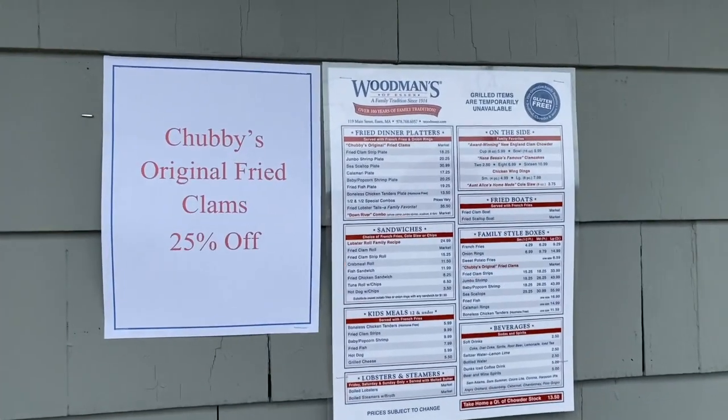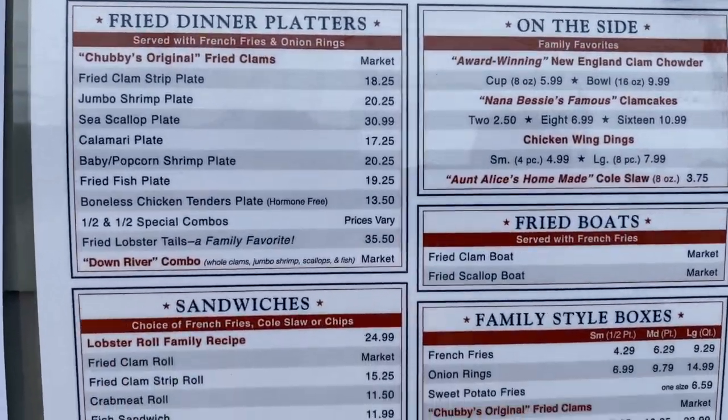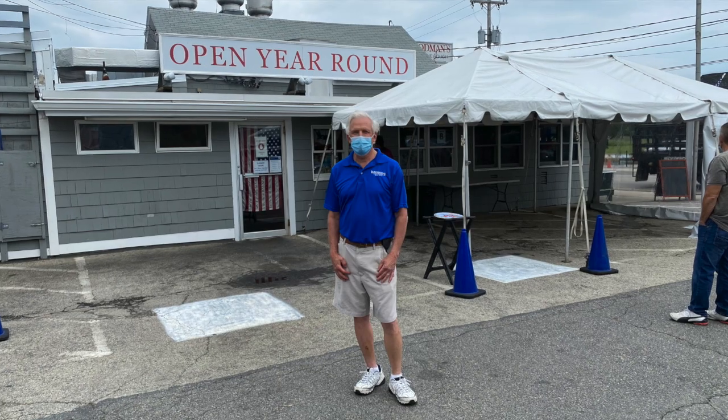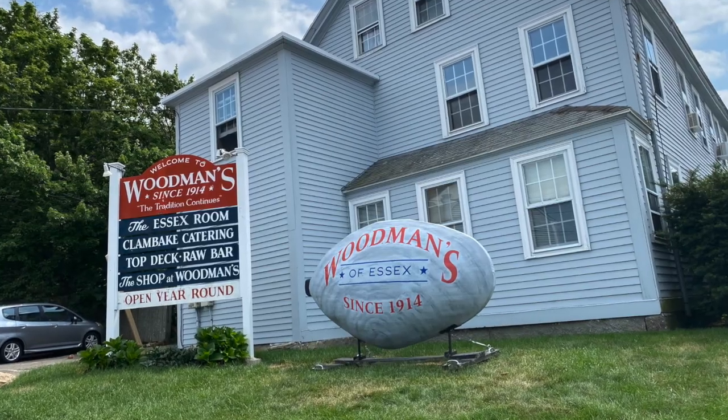Woodman's has been serving their gluten-free, corn flour-based fried seafood since 1916, when Chubby Woodman himself created the first fried clams, selling them out of his small roadside stand in Essex. Chubby's grandson, Steve Woodman, is the current owner and even lives in the original family home right on the property.